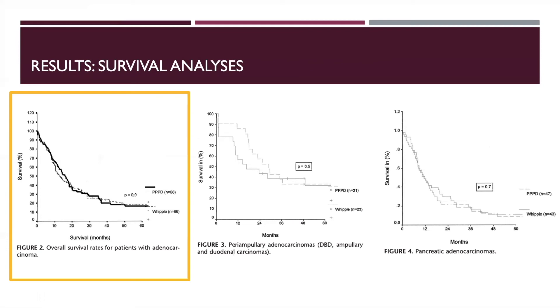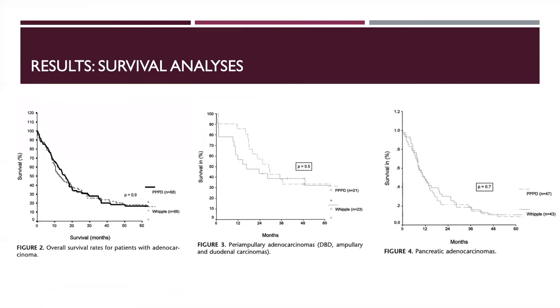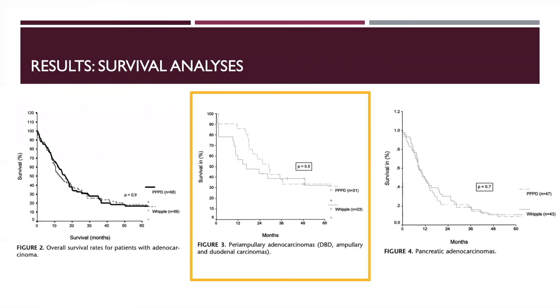Overall survival between the two groups was also similar. Periampullary cancer was diagnosed in 44 patients. Median survival in the standard Whipple group was 17 months versus 29 months in the pylorus-preserving group, which was also not statistically significant.